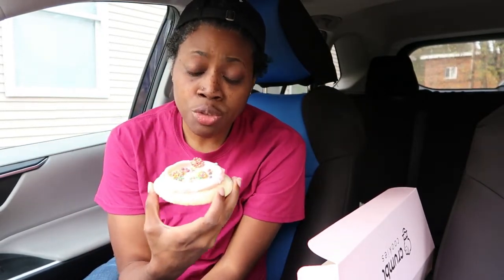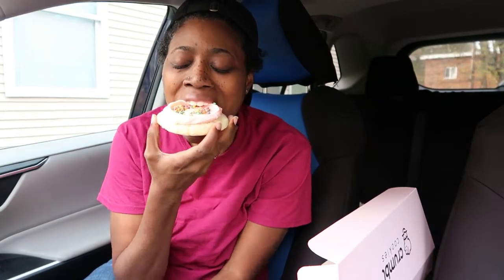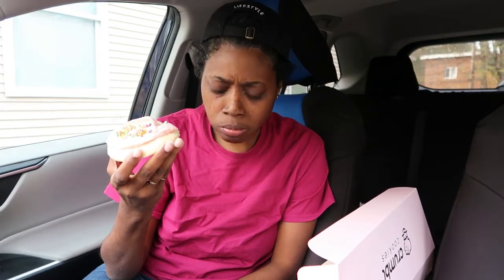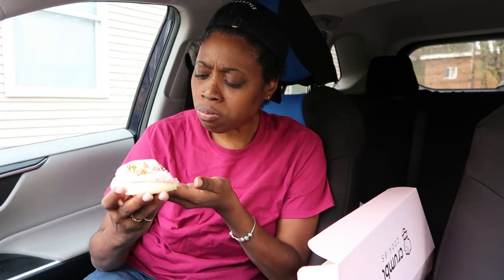Now I'm about to try this strawberry limeade. Great fragrance. It's definitely giving limeade — lemonade — in that ballpark. It's definitely a children's cookie, because the Nerds are nerding.